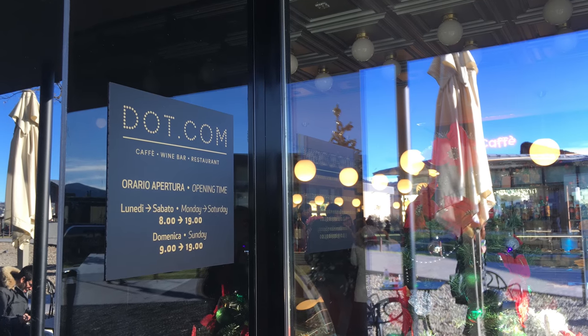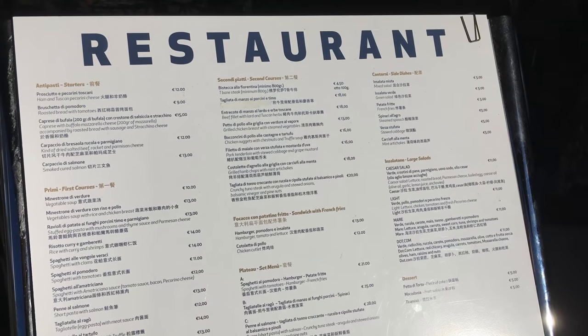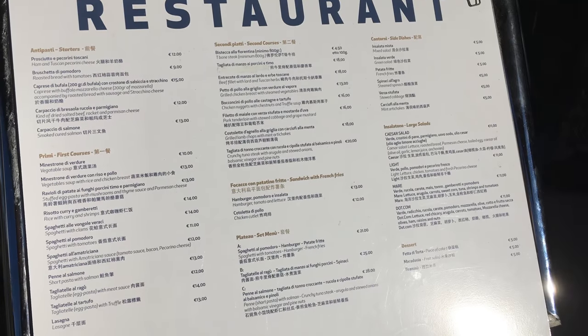And here is the second cafe that I saw other than the Gucci cafe. Here are the prices for that restaurant right here.